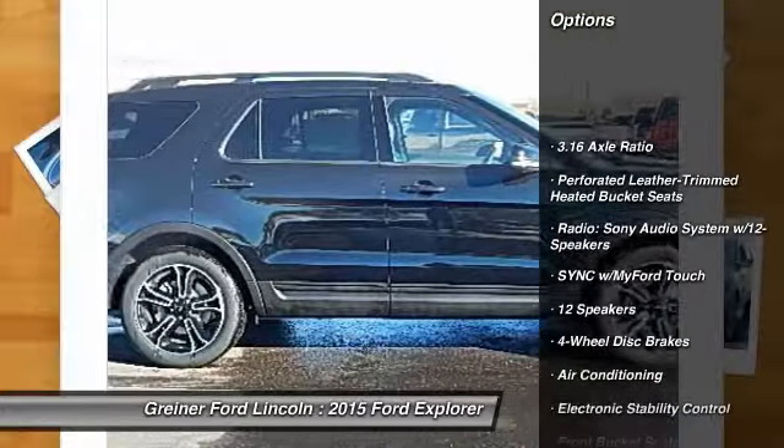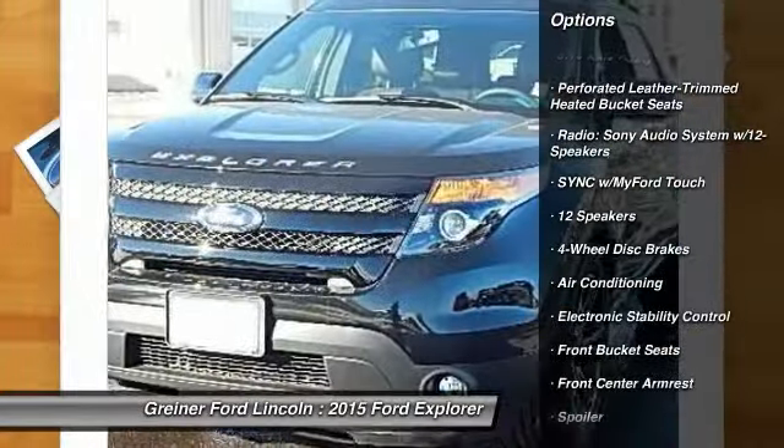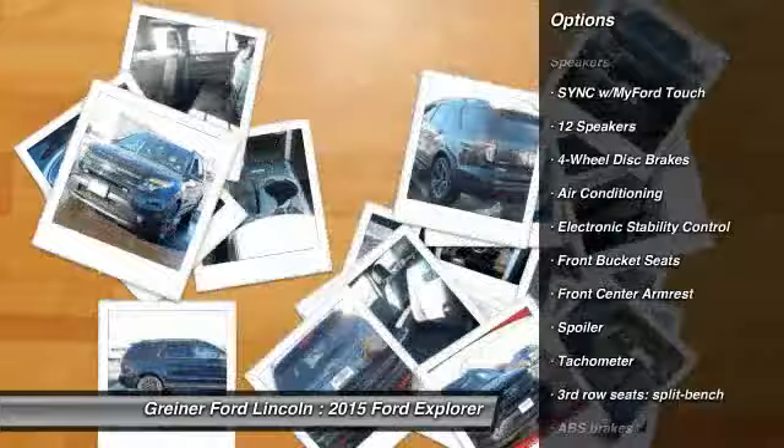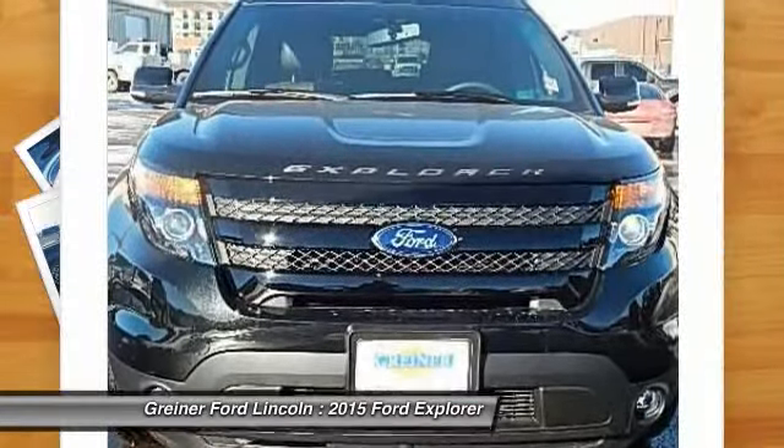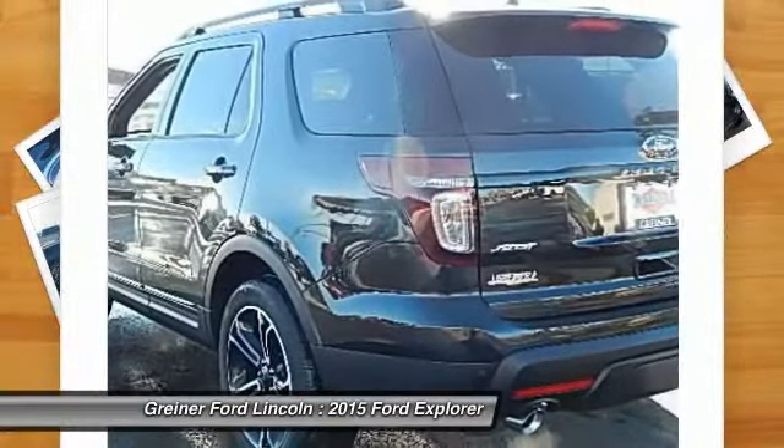Traction control, power passenger seat, dual airbags, air conditioning front, power steering, alloy wheels, four-wheel disc brakes, electronic stability control, fog lights, heated front seats.